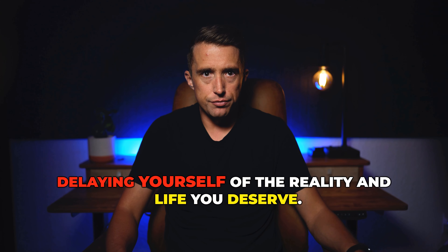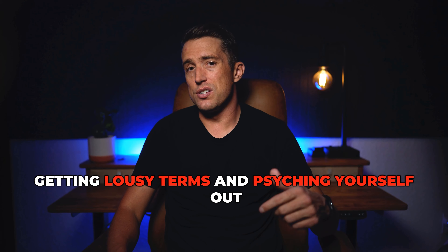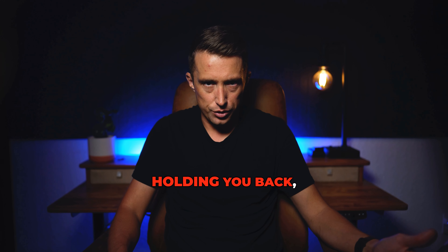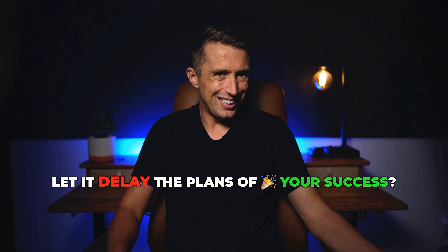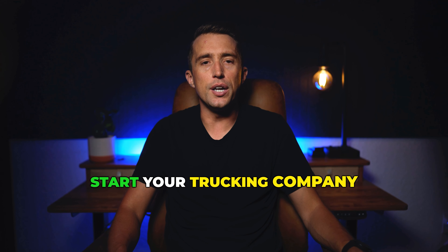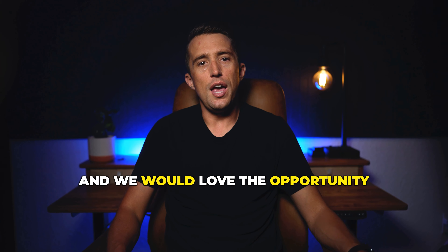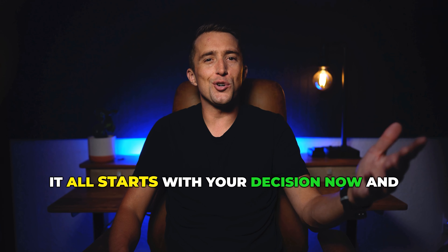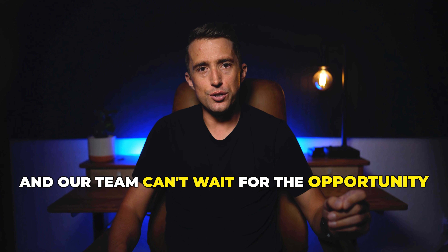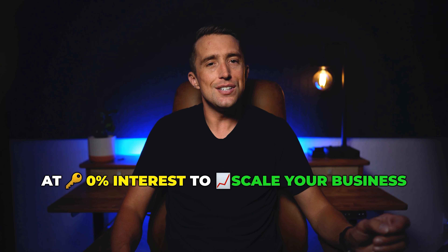How much longer are you going to keep delaying yourself of the reality and life you deserve? How much longer are you going to keep trying on your own, getting lousy terms and psyching yourself out of the life you deserve and the money your business deserves to make? If you know that cash is holding you back, how much longer are you going to let it delay your success? You can hire that team, purchase that truck, fund that next flip. We've done this for dozens of clients and we would love the opportunity to do it for you. Click the button below to see if you qualify, and our team can't wait to help get you funded $50,000 to $150,000 at 0% interest to scale your business.